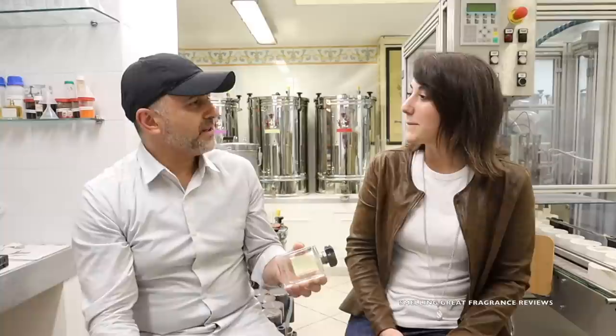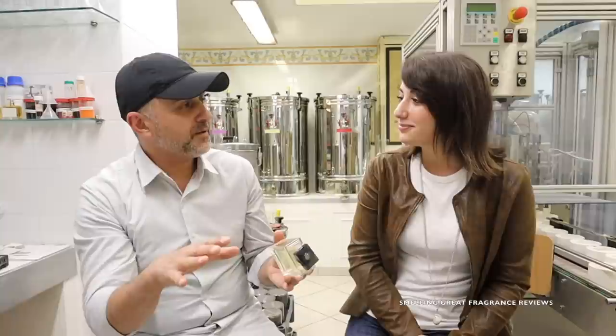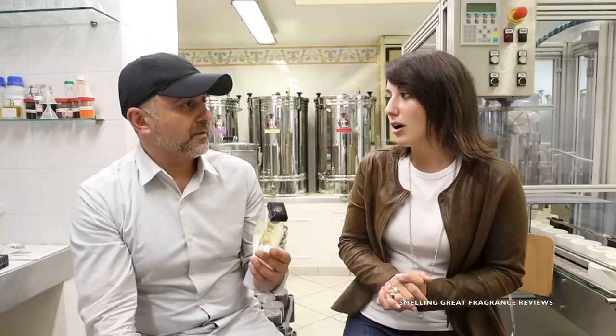How many fragrances does the brand have now? Fifteen. Are they all unisex or more feminine? More unisex and feminine — we have just four fragrances for men. I noticed you have both Parfum and Eau de Parfum, so more concentrated versions. We produce the Eau de Parfum with 15-18% of essence inside, and in the Parfum we put 20-25% of essence.